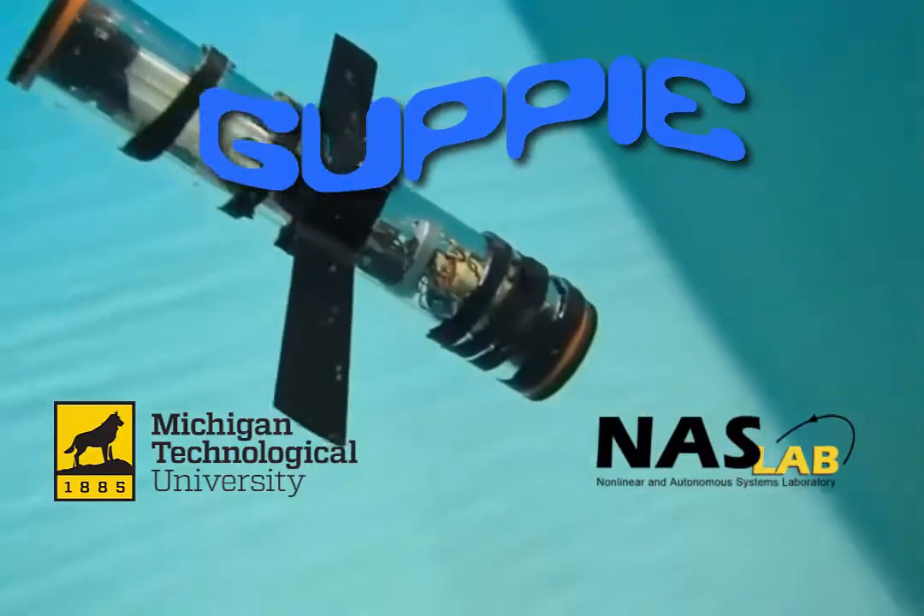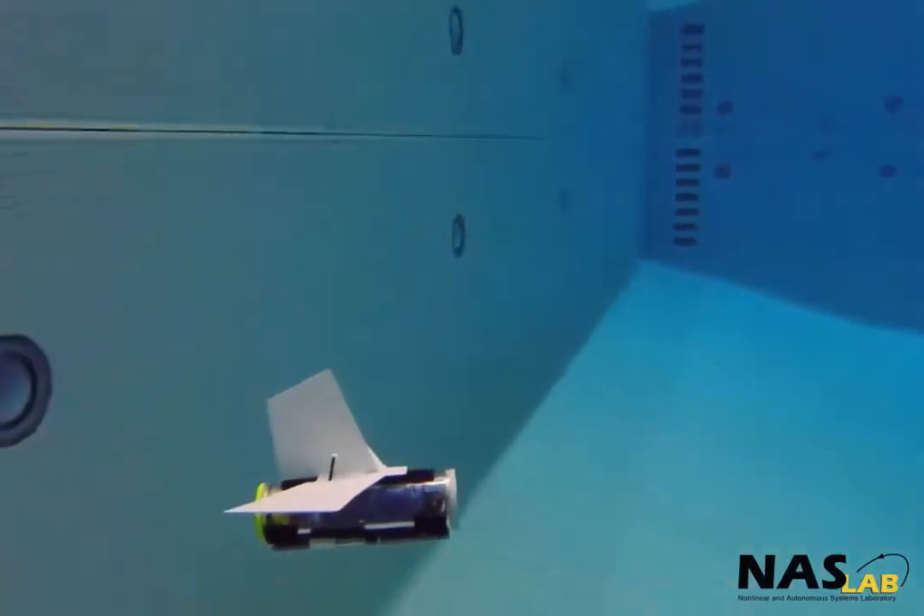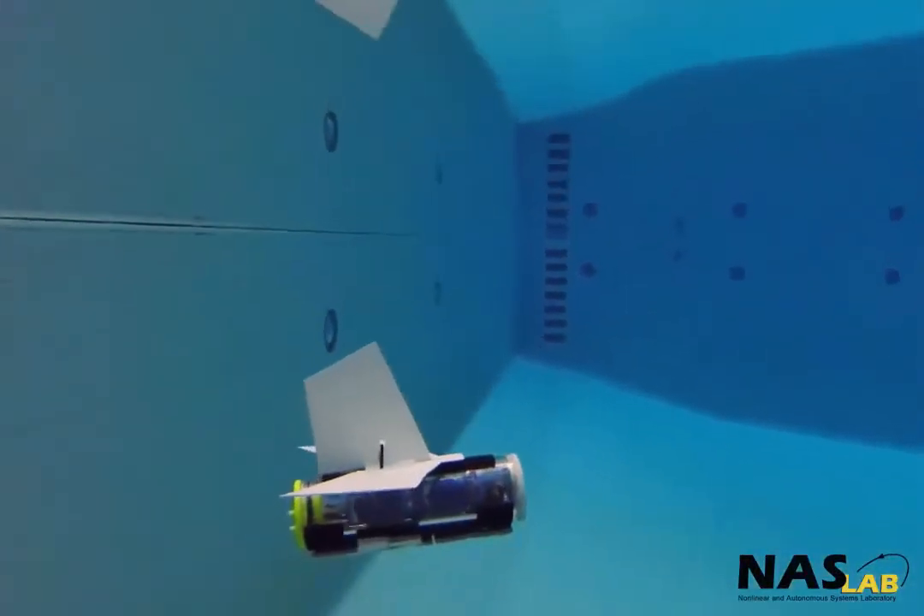Guppy is an educational tool that can be used for middle school through graduate level studies. It engages STEM interest, teaches students about robotics, and can be used to do scientific research.